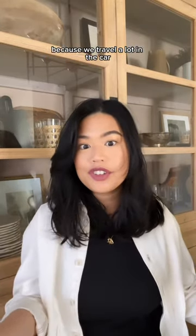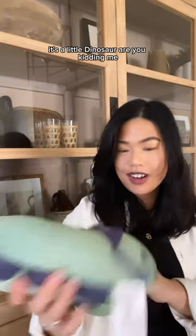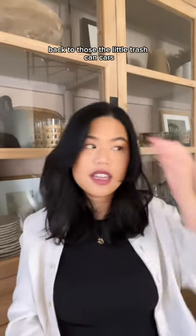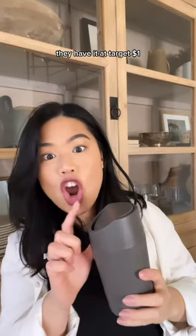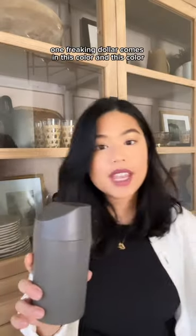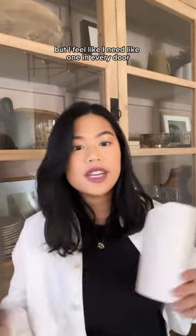I've been wanting to get the kids a neck pillow because we travel a lot in the car, and this was five dollars — and how cute, it's a little dinosaur! Got two of those. The little trash can cars that you put on the side of your door — they have it at Target for one dollar, one freaking dollar. It comes in this color and this color. We only have two cars but I feel like I need one in every door.